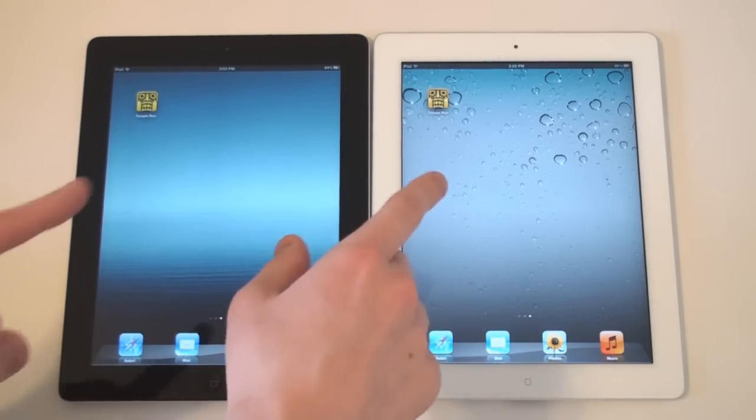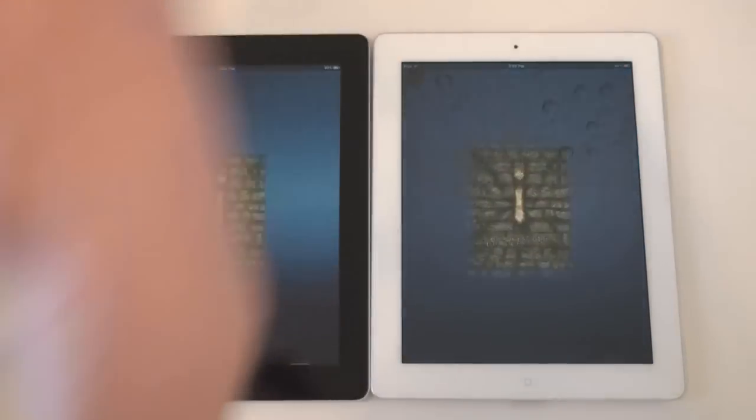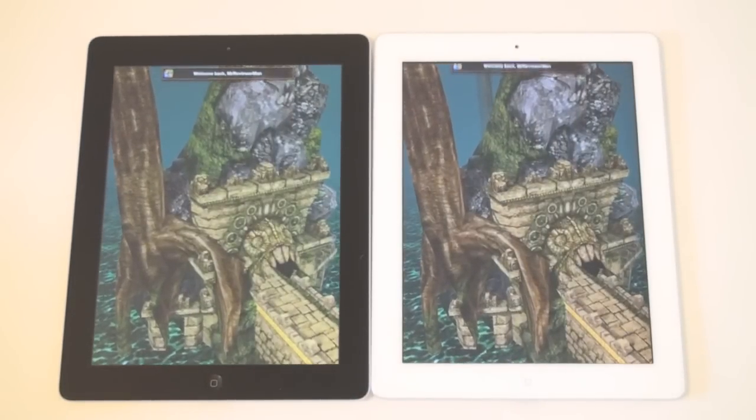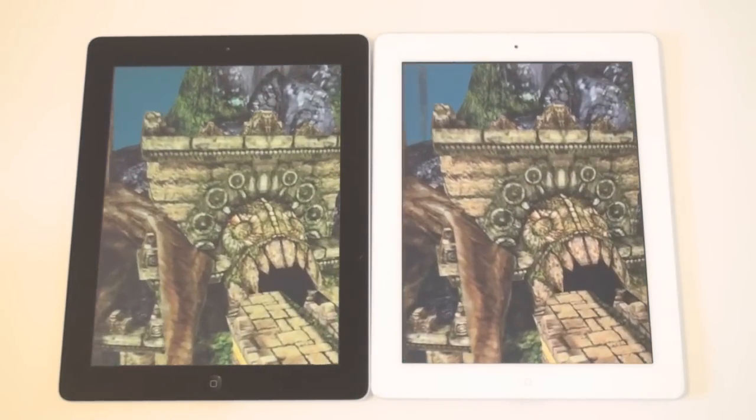Now let's go ahead and try to open up another game — I've got Temple Run. Let's go ahead and click. Looks like they're neck and neck — I'm going to have to say that's a tie.